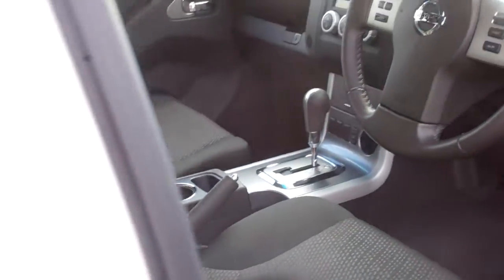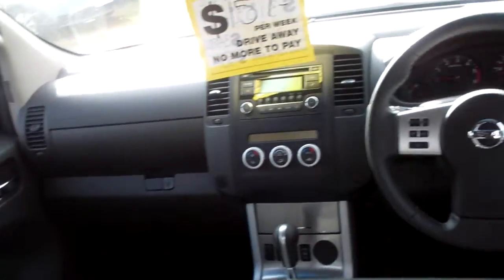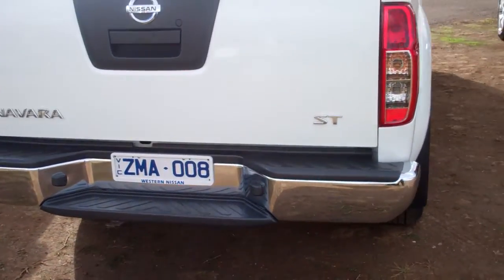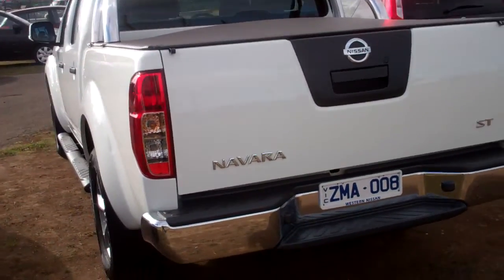Very, very clean vehicle going at a fantastic price. It has a 2.5 litre, 4 cylinder, turbo diesel engine.